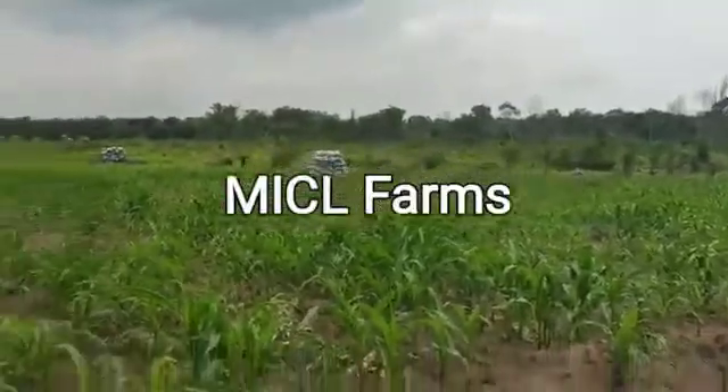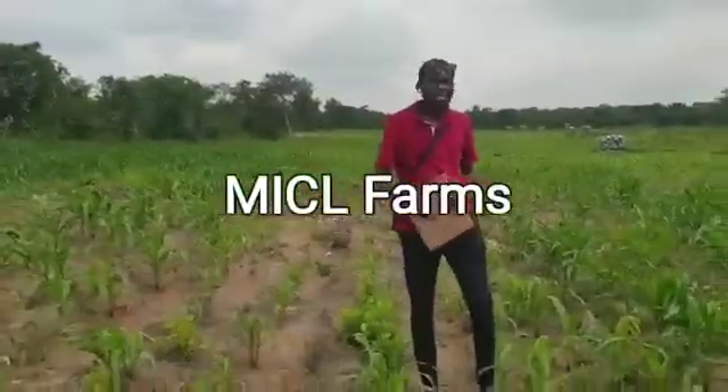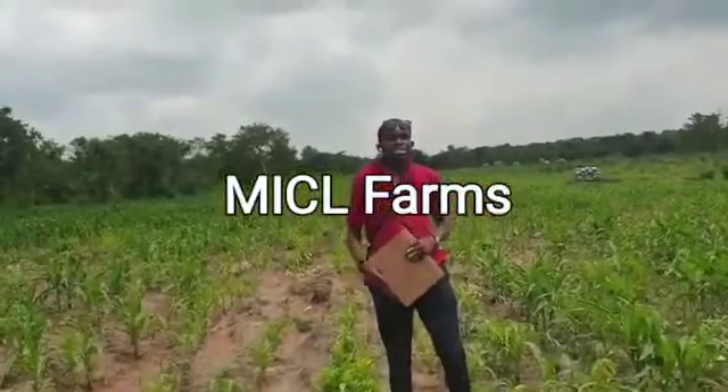The good thing about this location is that all the young and the old are getting their plots of land at MICL Farms. So you have no reason not to hurry up now. You should come in and get your own plot of land at MICL.